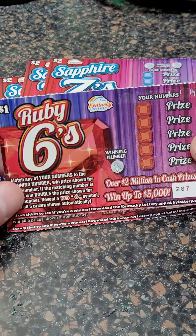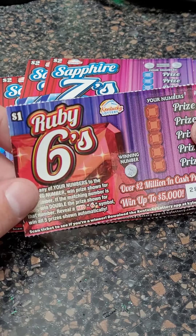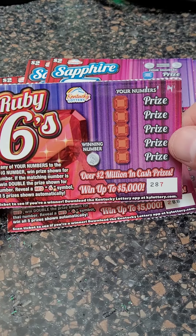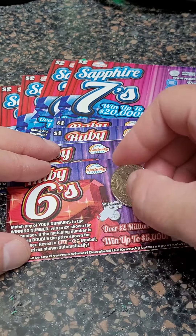We just decided we're going to buy — we had like $15 left, so we bought five $1 tickets and five $2 tickets. Let's see if we can hit the $5,000 winner here.